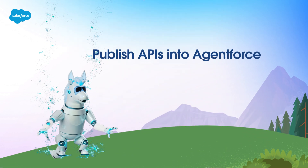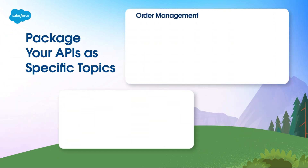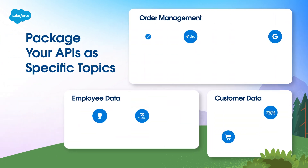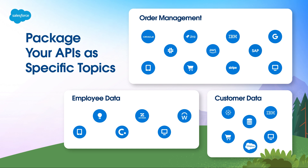MuleSoft also lets you easily publish APIs into AgentForce and then organize that data into specific topics. These topics make it easier for agents to retrieve the contextual data for their specific tasks without wasting time accessing irrelevant systems.